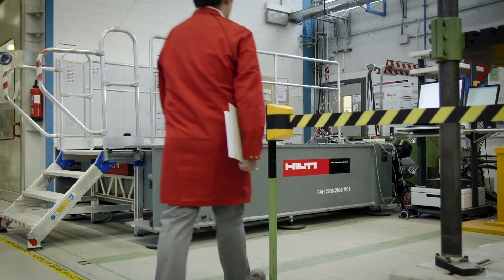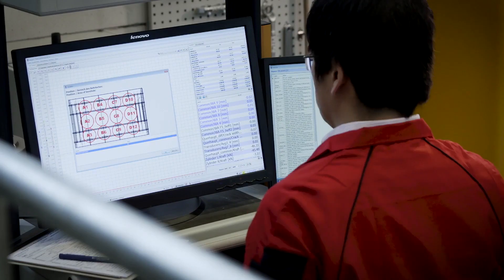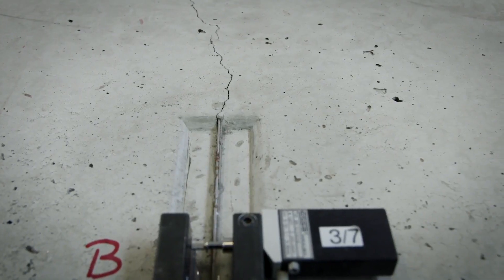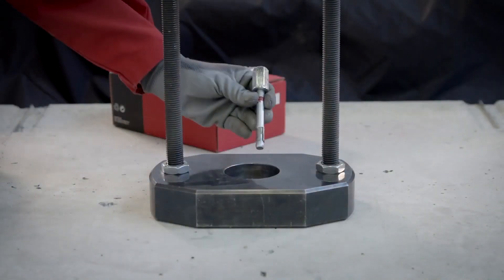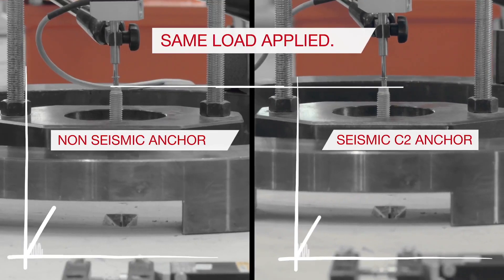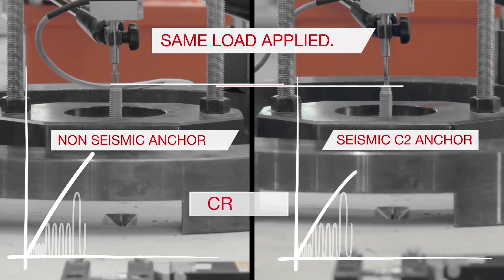At our in-house state-of-the-art R&D facilities we investigate anchor behaviour in detail and develop high-performing anchor solutions for the toughest seismic conditions. Tests reveal severe differences in how anchors perform when cracks open and close in concrete, as in the case of a seismic event.